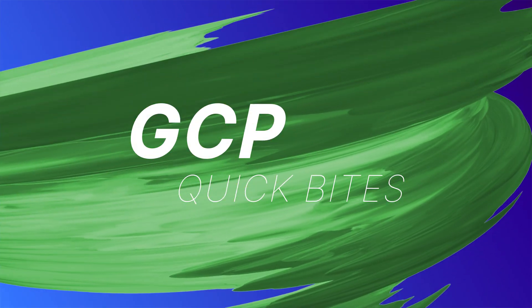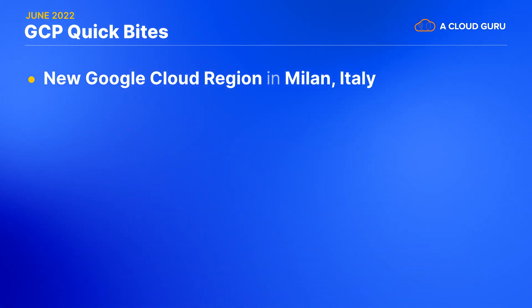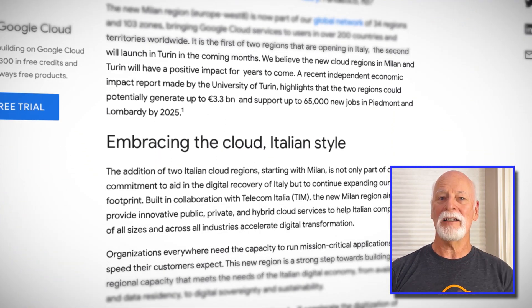Time to serve up a few quick bites. My immaculate pronunciation of regione gave you just the hint you needed to figure out that Google Cloud's latest region is now open in Italy — more specifically, Milan, Italy. This region, designated as Europe West 8, is the first for Italy, but not the last, as another one in Turin is hot on its heels. The Milan facility was built in partnership with Telecom Italia, and brings the total of global regions to 34 with 103 zones. Magnifico!